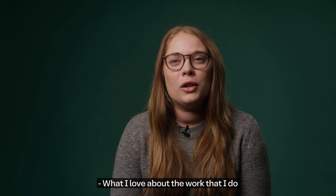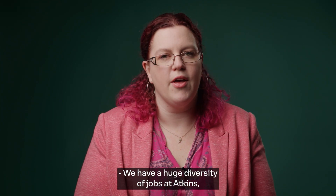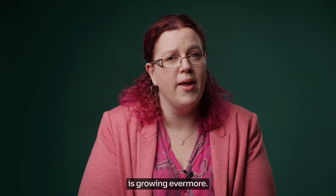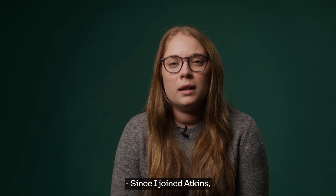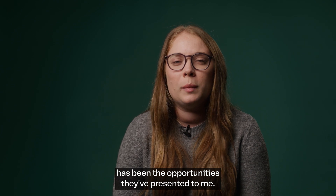What I love about the work that I do is that no two days are the same. We have a huge diversity of jobs at Atkins and the range of Human Factors in our team is growing ever more. Since I joined Atkins, the most important thing to me has been the opportunities they've presented to me.